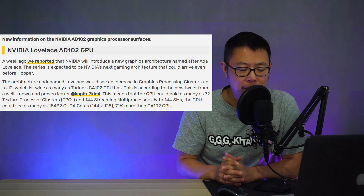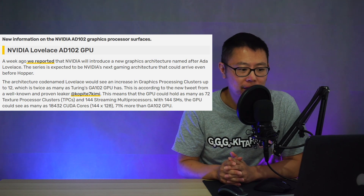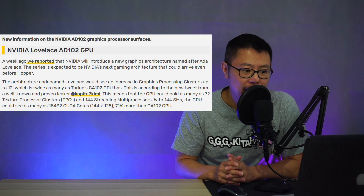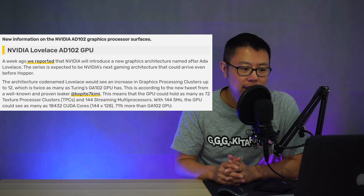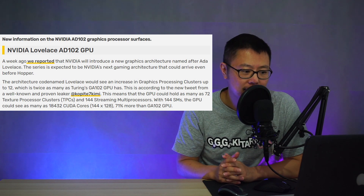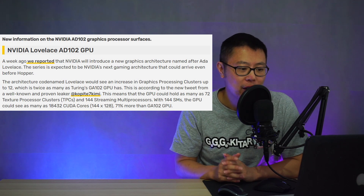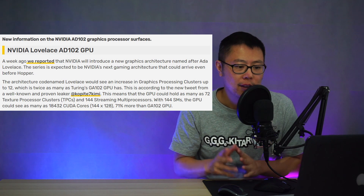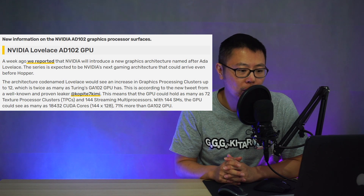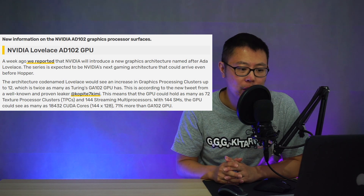Videocards has an article about Lovelace from a day or two ago. It says that the architecture codenamed Lovelace would see an increase in graphics processing clusters up to 12, which is twice as many as Turing's GA-102 GPU has — according to a tweet from well-known leaker Coppice7 Kimmy. This means the GPU could hold as many as 72 texture processor clusters and 144 streaming multiprocessors. With 144 SMs, the GPU could see as many as 18,432 CUDA cores, which is 71% more than the GA-102 GPU.